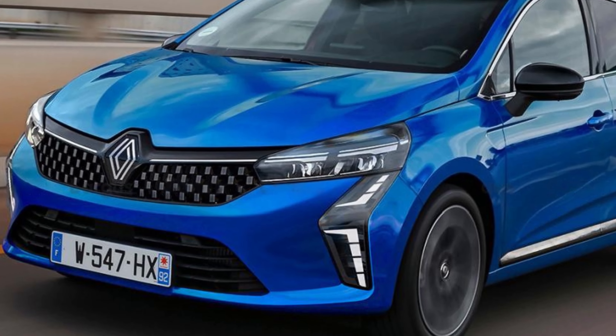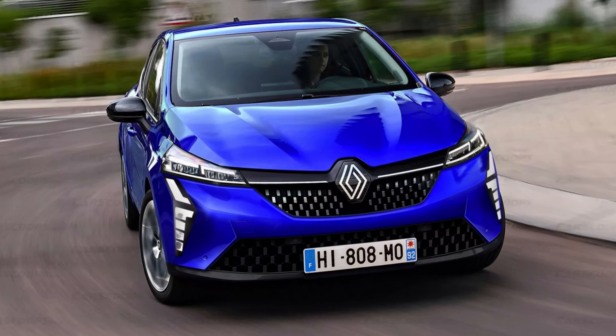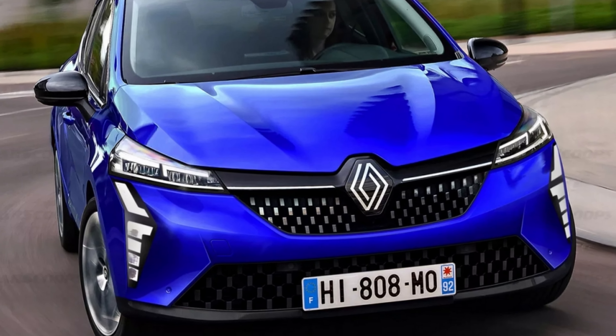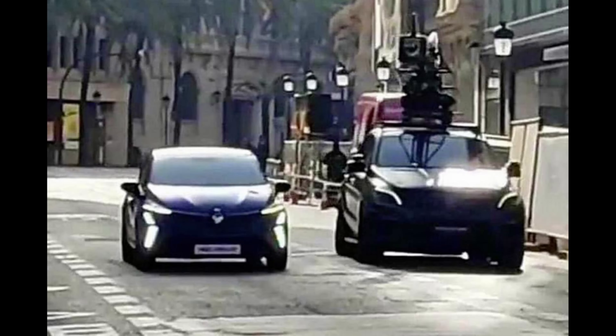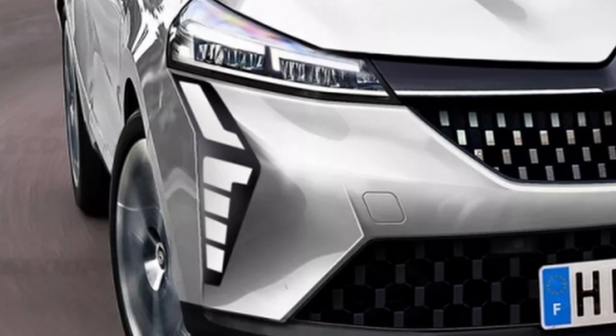According to these leaked images, the facelift will be significant for Clio but also for Renault, because you can probably expect something similar in upcoming years for new models. This was taken in Turkey during promotional filming. The front end will not have the C-shaped headlights like all current Renaults have — they look kind of like boomerangs.